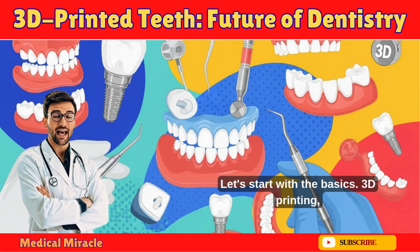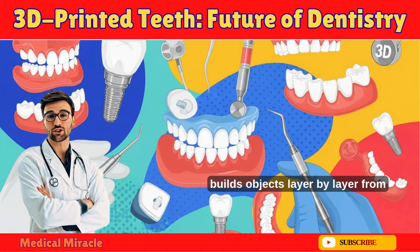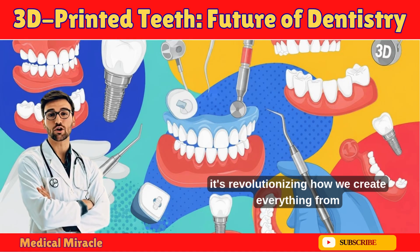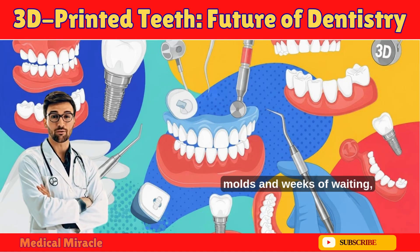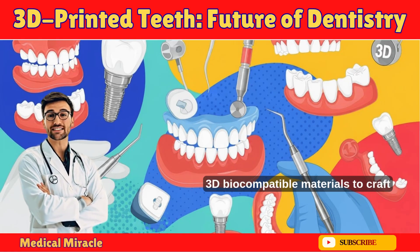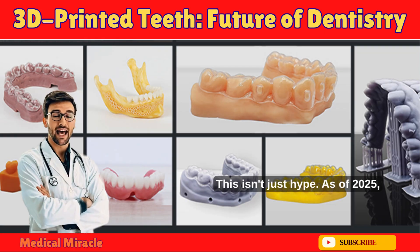Let's start with the basics. 3D printing, also known as additive manufacturing, builds objects layer by layer from digital designs. In dentistry, it's revolutionizing how we create everything from crowns to full dentures. Unlike traditional methods that involve messy molds and weeks of waiting, 3D printing uses biocompatible materials to craft precise, patient-specific prosthetics right in the office.